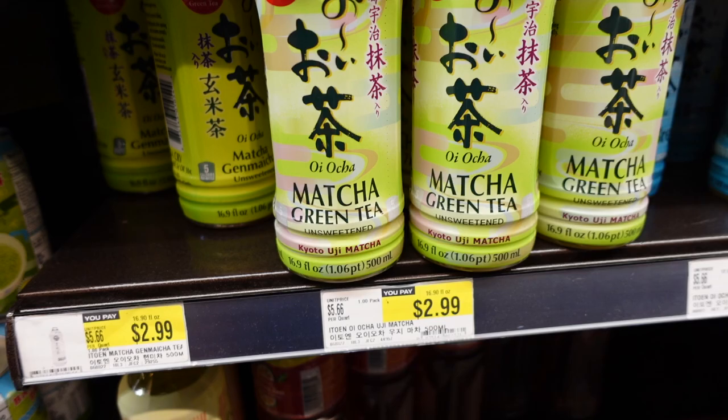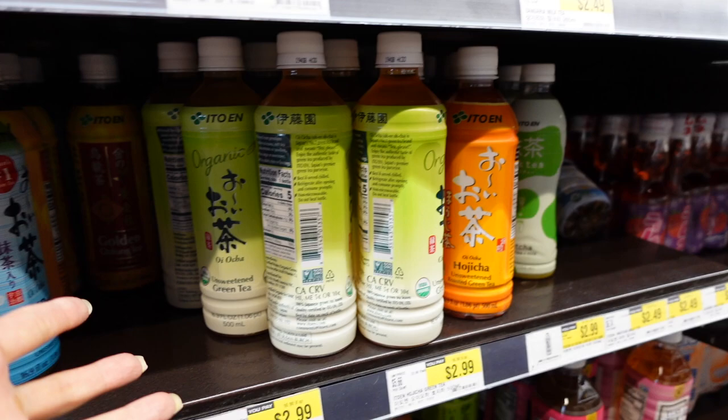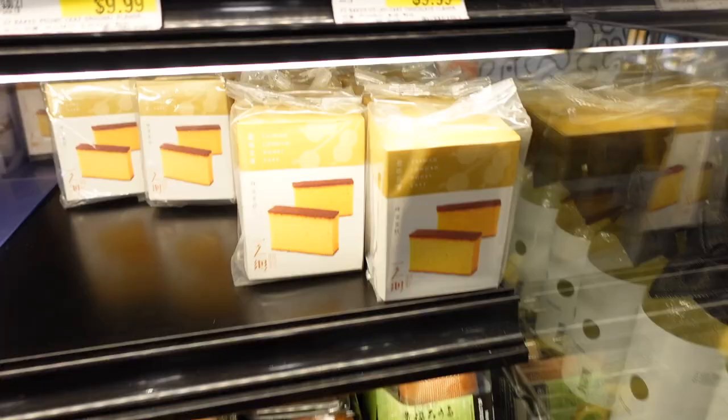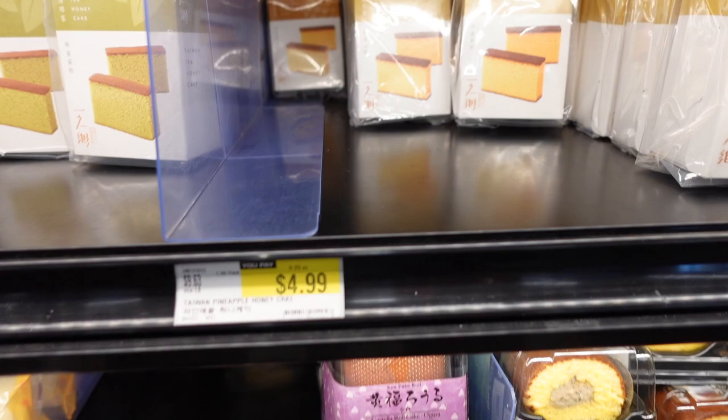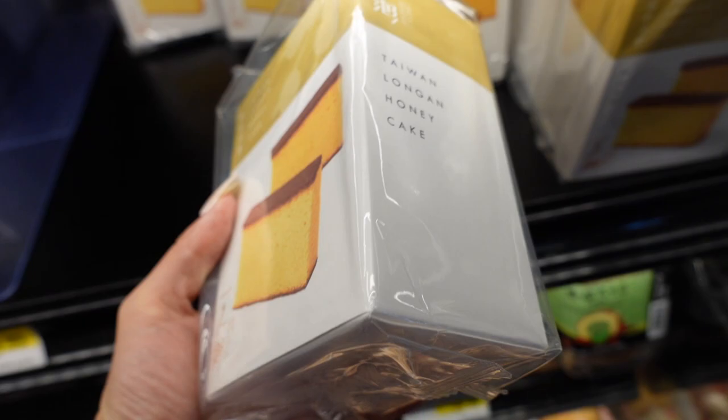This brand is super good — Itoen. But you can get this from Costco way cheaper, so get it from Costco in a big pack. This is kind of like the one from Costco — the sponge cake where Brendan actually ate the paper.